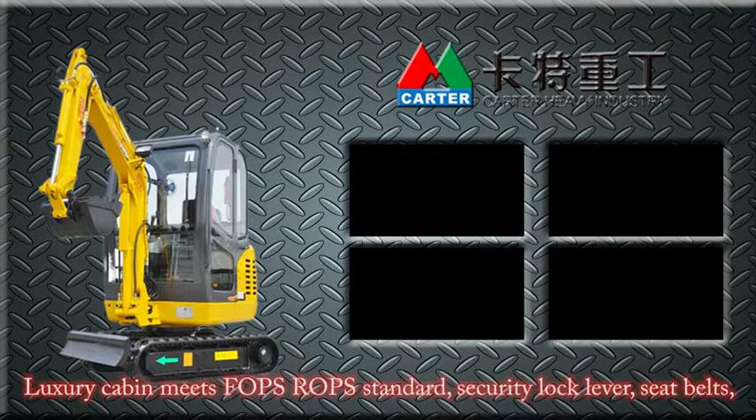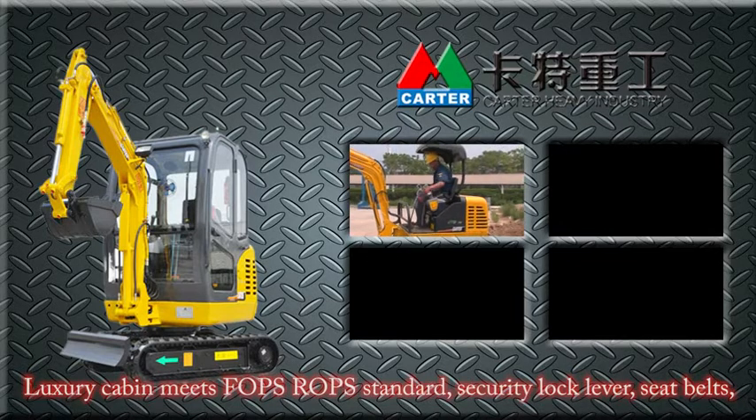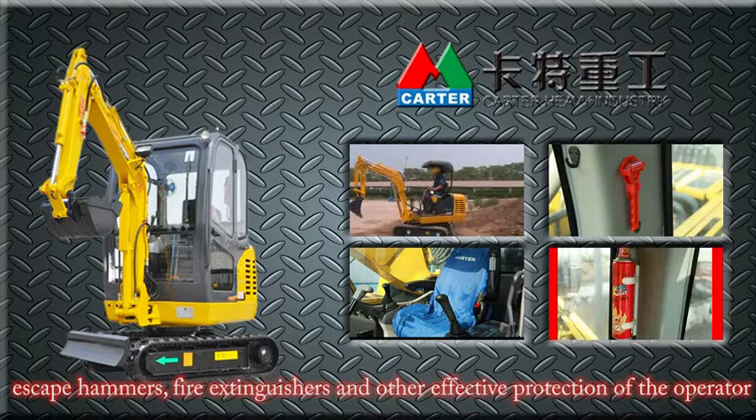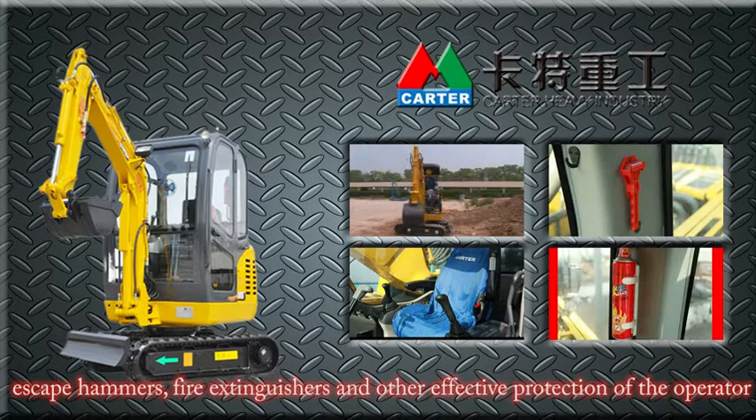Luxury cabin meets FOPS and ROPS standards. Security lock lever, seat belt, escape hammer, fire extinguisher, and other features provide effective protection for the operator.